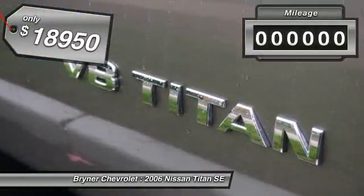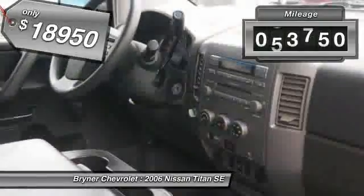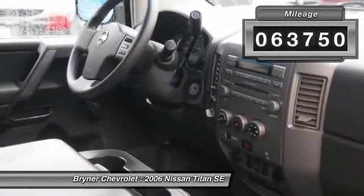This vehicle has less than 65,000 miles. Is love at first sight really possible? Let us know when you stop in.